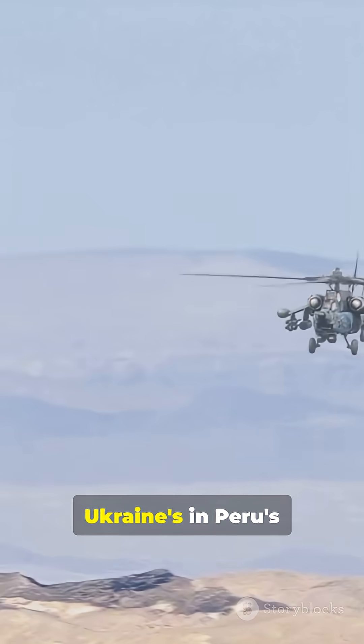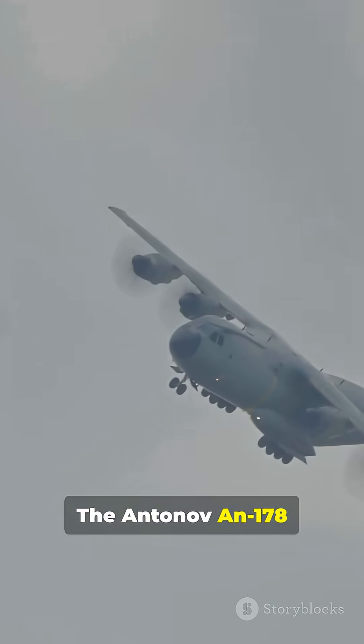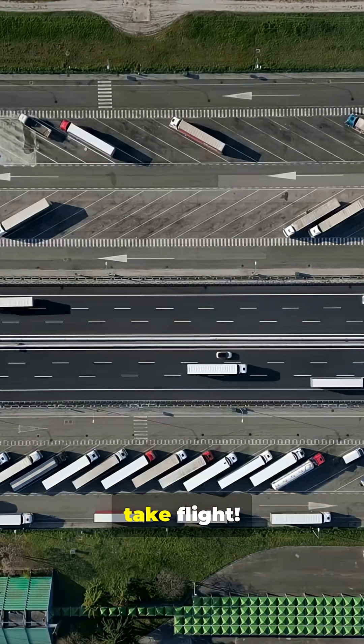Operators? Ukraine and Peru, with India also interested. The Antonov An-178 — where speed, versatility, and modern logistics take flight.